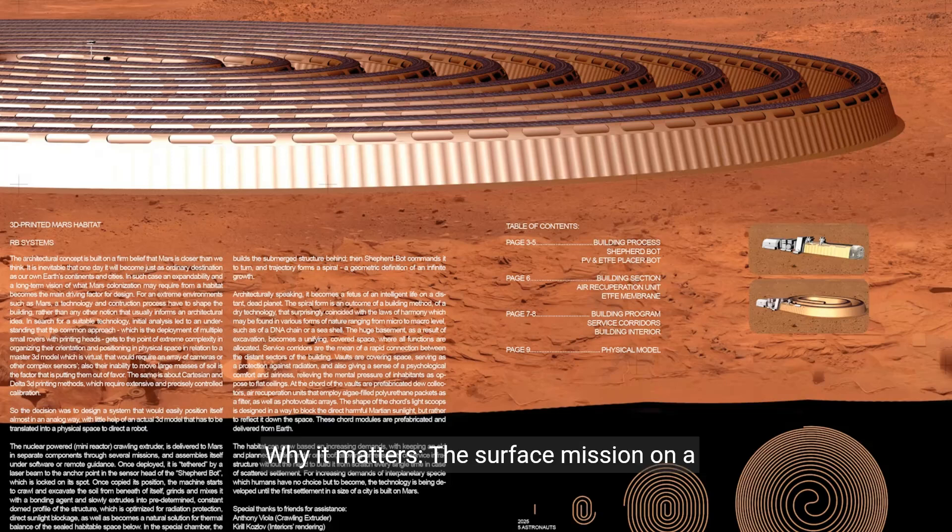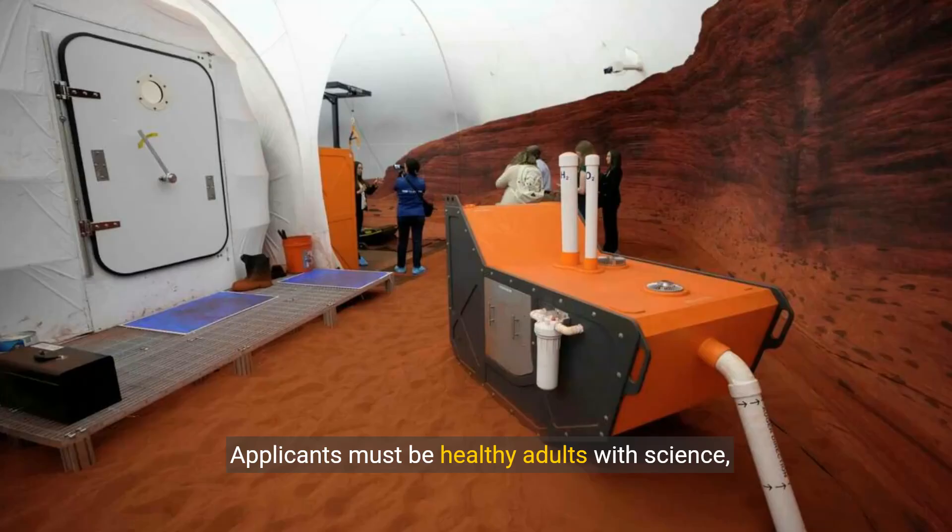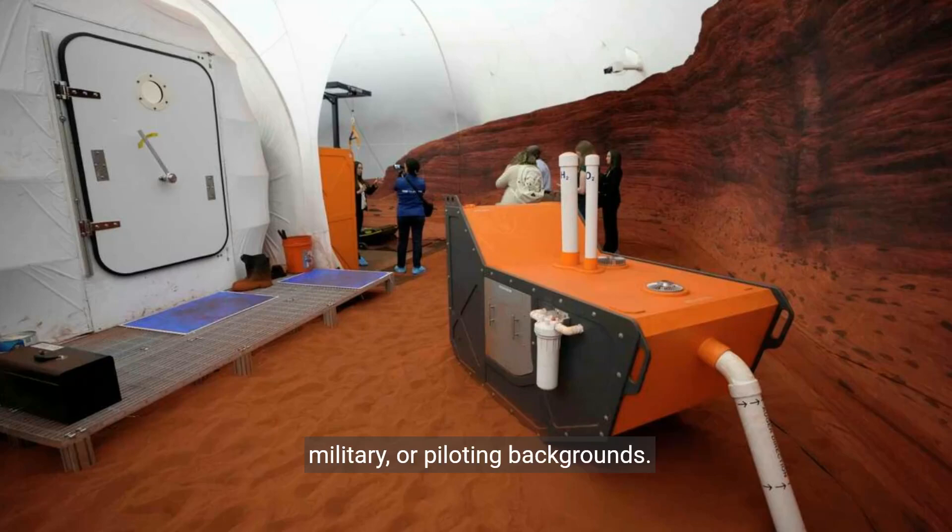Why it matters: the surface mission takes place in a 3D-printed habitat called the Mars Dune Alpha. Applicants must be healthy adults with science, military, or piloting backgrounds.